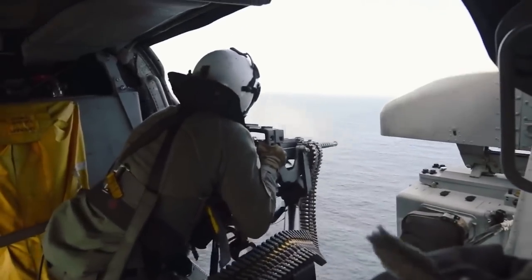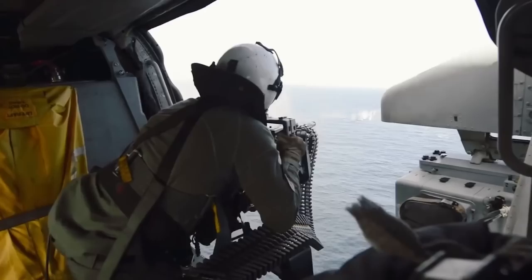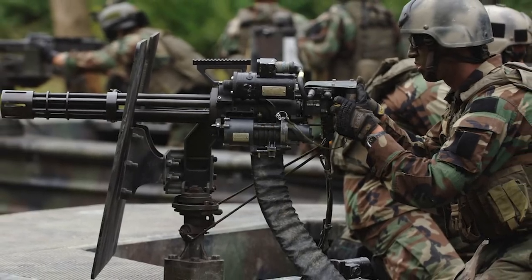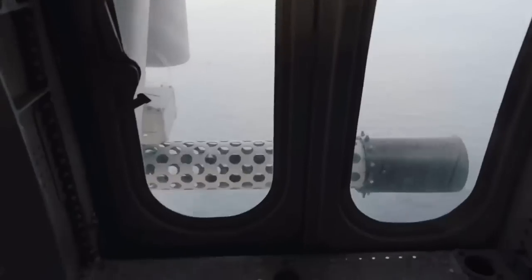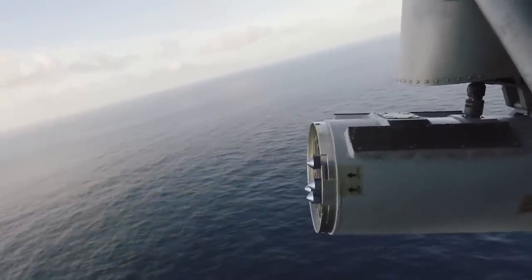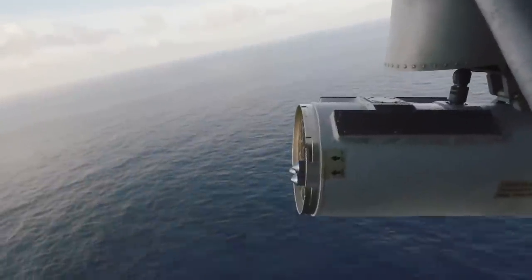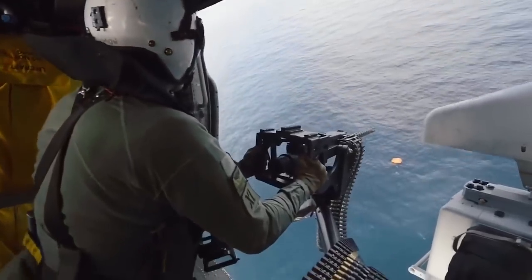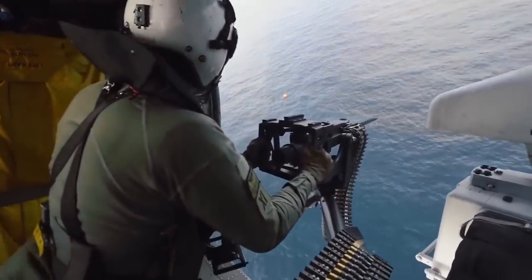The camera then cuts to a side-mounted minigun as it's being fired. The weapon is either a GAU-17 or a GAU-19 with its barrels covered. Finally, the footage shows the live testing of the rocket pod mounted on the other side of the Seahawk, and the video depicts the moment two 70-millimeter diameter, fin-stabilized, unguided Hydra-70 rockets are unleashed into the sea.